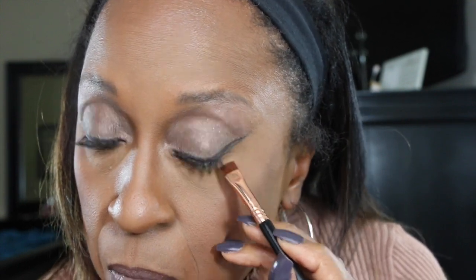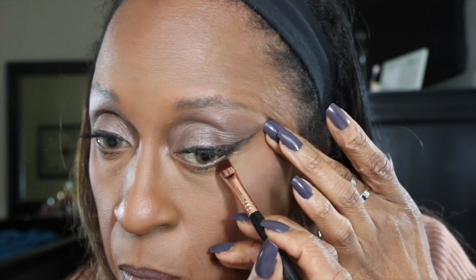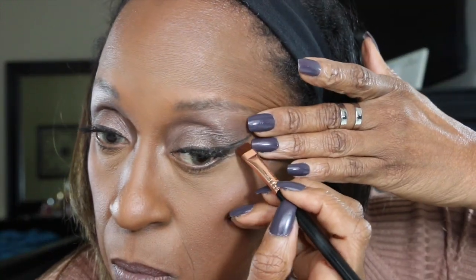I was so excited about this lipstick I almost forgot to put the eyeshadow under my lower lash line. And this is my finished look. Thank you guys for tuning in and liking and subscribing to my channel. I will see you guys later. Bye!